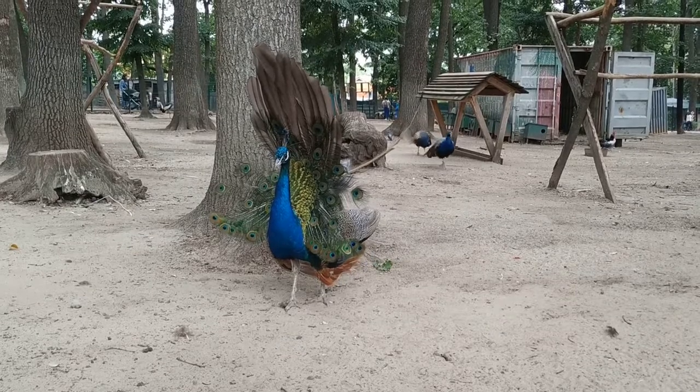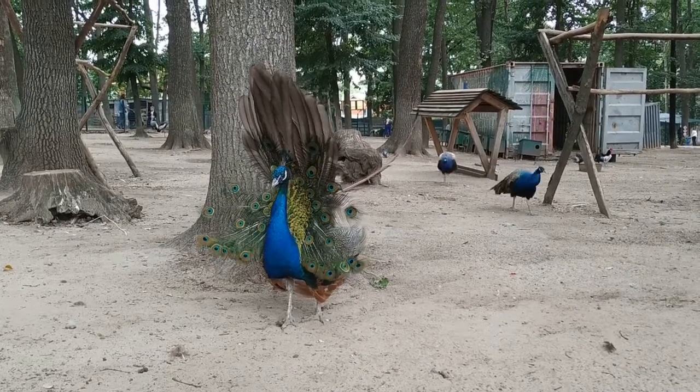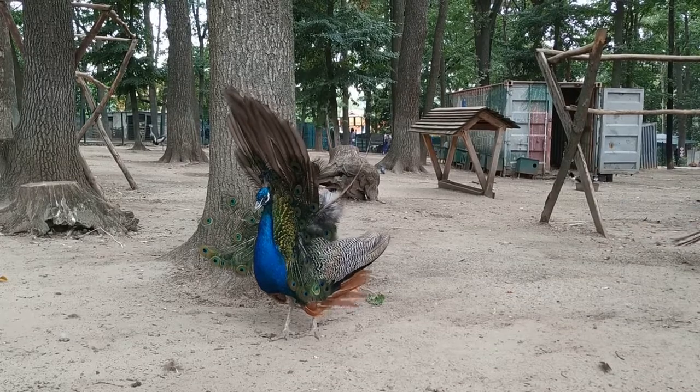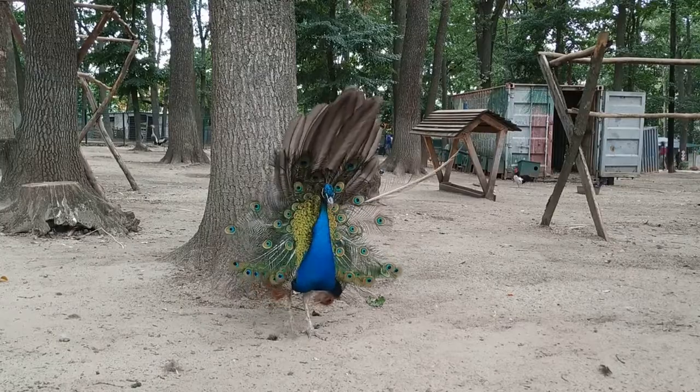Fact 3: They're not born with their fancy tail feathers. The male peachicks don't start growing their showy trains until about age 3. In fact, it's hard to tell the sex of a peachick because they're nearly identical to their mothers. At around 6 months, the males will begin to change color.